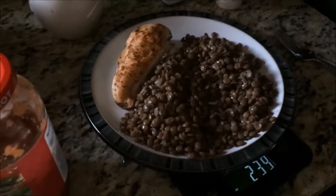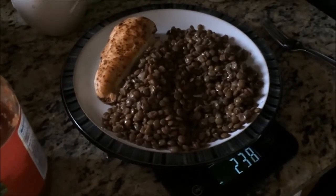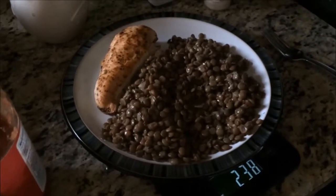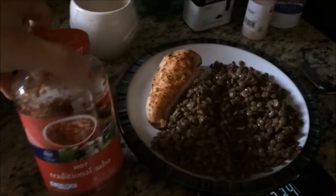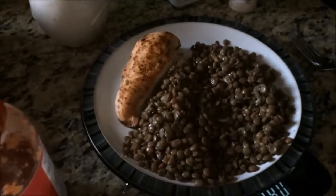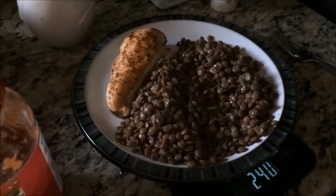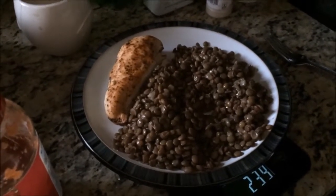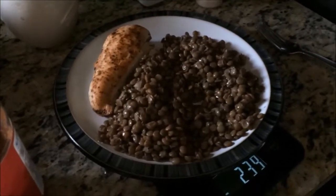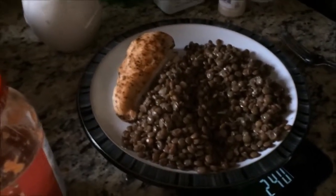Alright guys, so this is lunch for today. I got some chicken breast and three servings of lentils. Sometimes I'll add some frozen broccoli in as well, but I happen to run out so that's not going to happen today. A tip I have is to add some hot salsa — it has hardly any calories in it and it's just a great way to add some spice and extra flavor to the meal. This whole thing only ended up being just under 600 calories. So as you can see, it's quite a bit of food and really not going to hurt me on my calories for the day — it's a good healthy meal and should keep me satisfied for at least a couple hours.